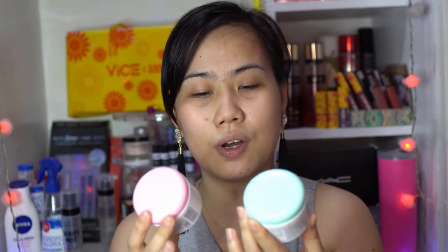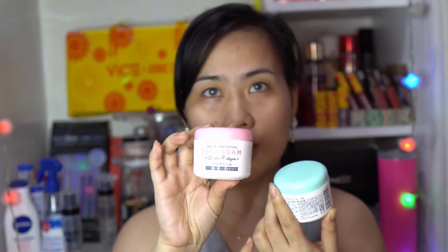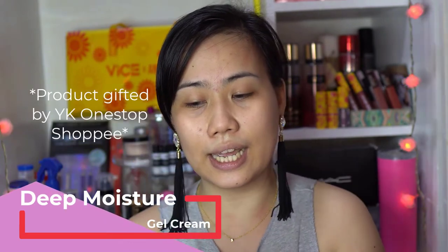Let's start with moisturizer. They sent me this moisturizer — one is Deep Moisture Gel Cream. This one is Double Collagen and the other one is Hyaluronic Acid. So two were sent to us. Right now, I would like to try this Double Collagen. It's a cream. When you get a water-drop amount of product, it's super lightweight.